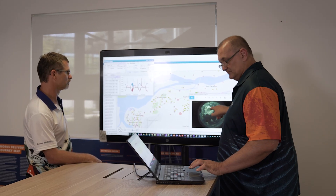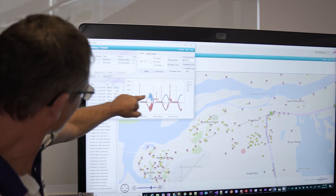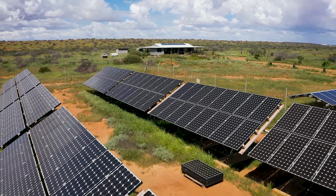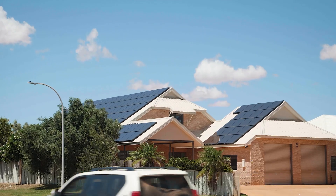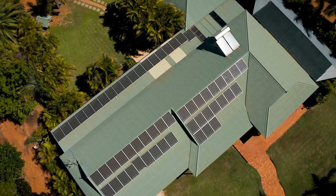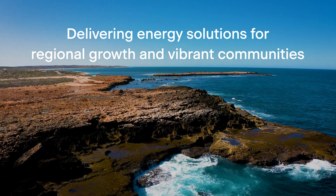Horizon Power is using the insights from the Carnarvon DER trials to support its bold program of energy transition. By 2025 we want to remove hosting capacity limitations and be able to encourage all of our customers to invest in renewable energy generation and energy storage, and reward them appropriately for doing so. Together we can deliver energy solutions for regional growth and vibrant communities.